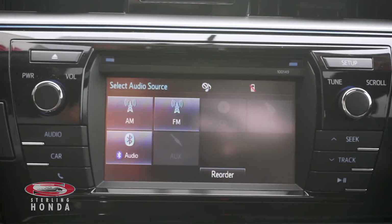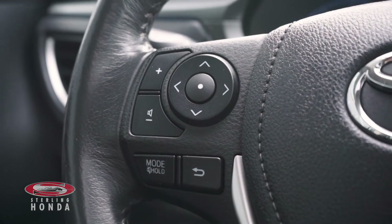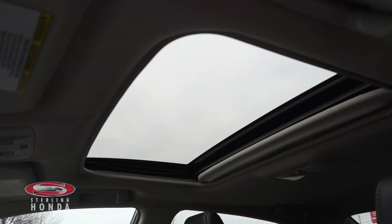Additional features include a touchscreen infotainment system with Bluetooth connectivity, a steering wheel with audio and call controls, a reverse camera with assistive guidelines, and a sunroof for more natural lighting.